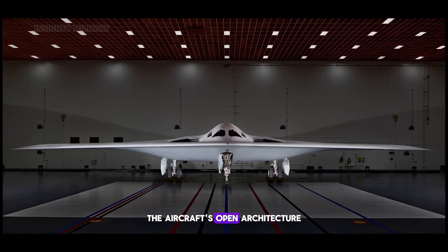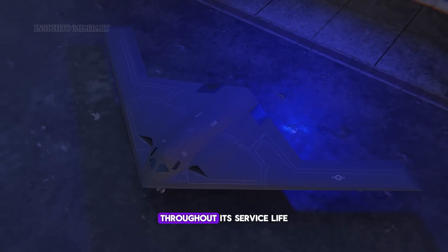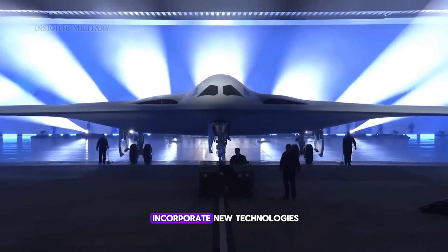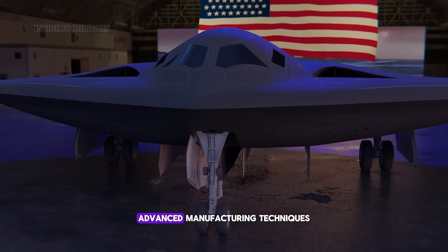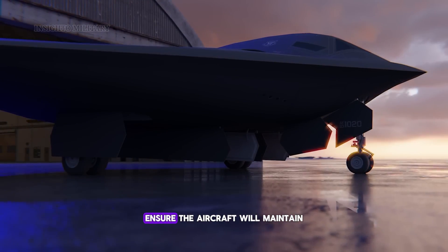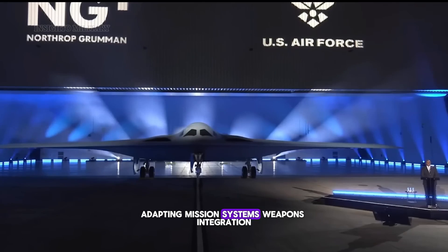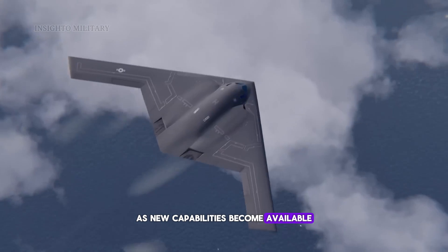The aircraft's open architecture design enables continuous capability upgrades throughout its service life. Unlike previous bombers that remained largely static, the B-21 can rapidly incorporate new technologies and adapt to emerging threats. Advanced manufacturing techniques and modular design principles ensure the aircraft will maintain its technological edge for decades, adapting mission systems, weapons integration, and stealth characteristics as new capabilities become available.